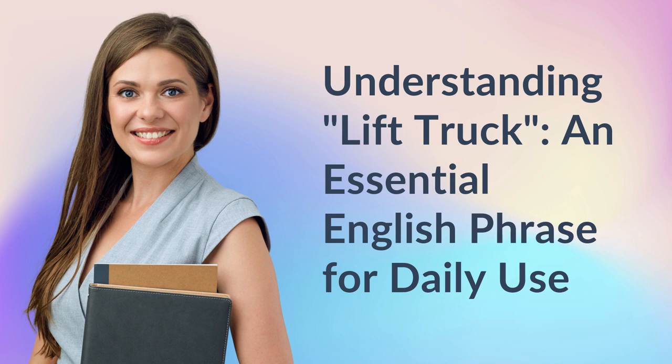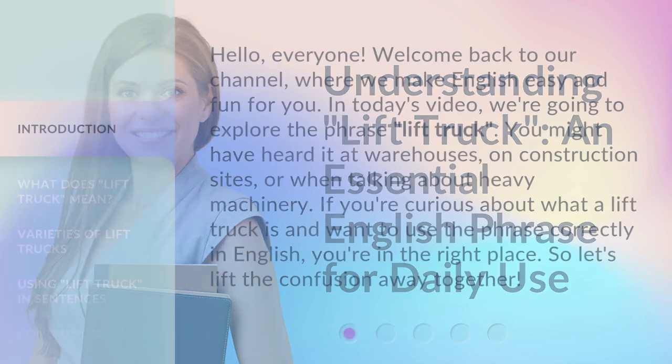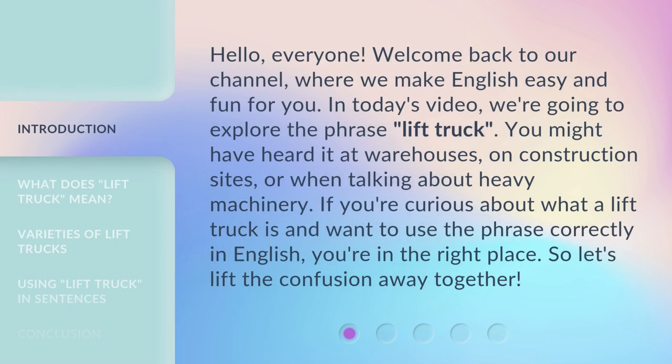Understanding lift truck — an essential English phrase for daily use. Hello everyone, welcome back to our channel where we make English easy and fun for you. In today's video we're going to explore the phrase 'lift truck.' You might have heard it at warehouses, on construction sites, or when talking about heavy machinery. If you're curious about what a lift truck is and want to use the phrase correctly in English, you're in the right place. So let's lift the confusion away together.